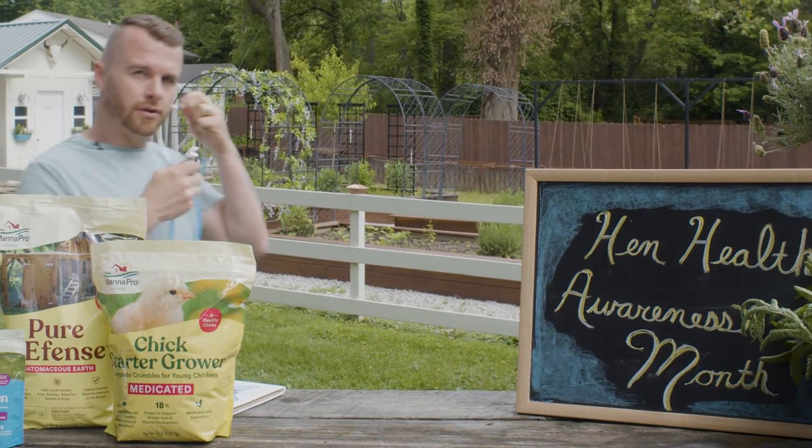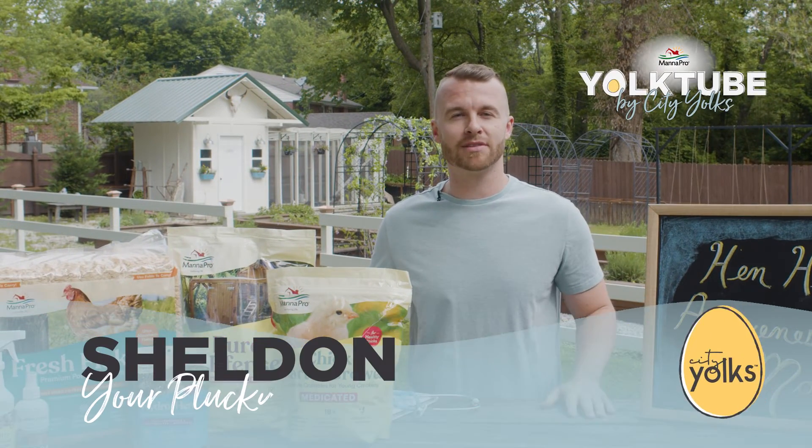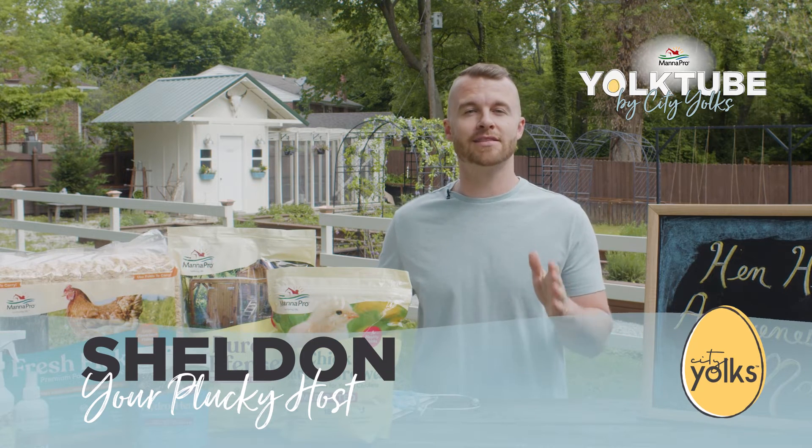Hello! You caught me doing some preparation for today's episode. We're talking about something that many of you have been asking about: chicken diseases.